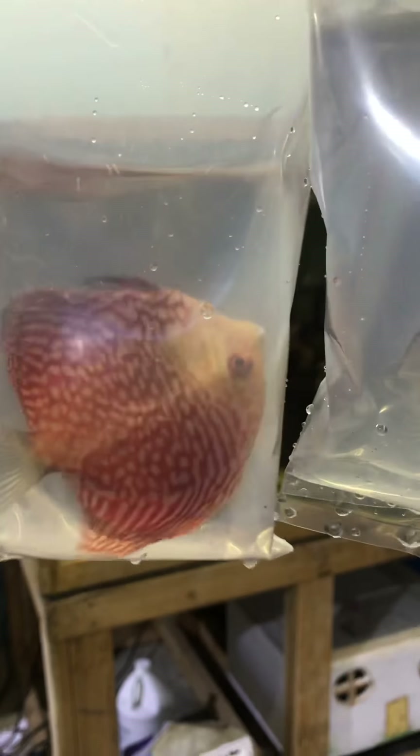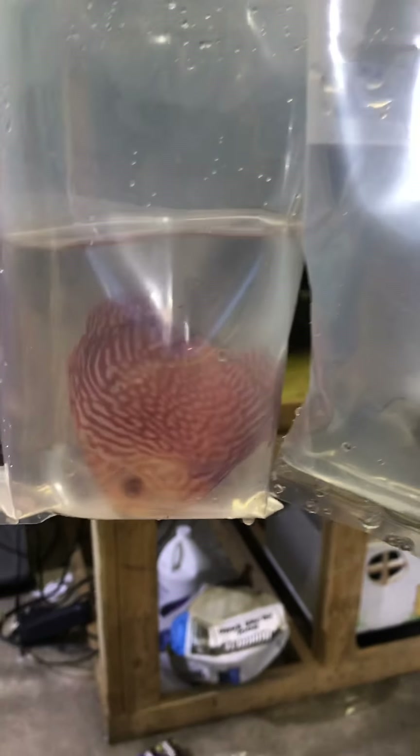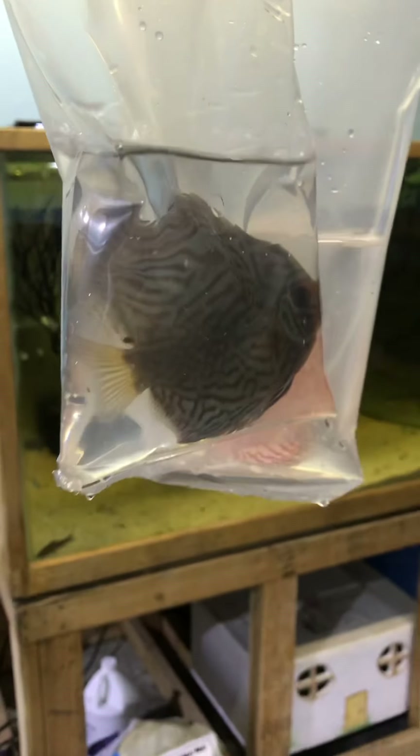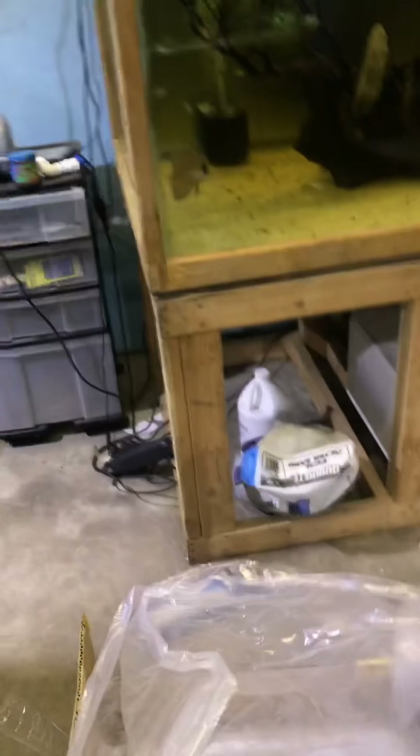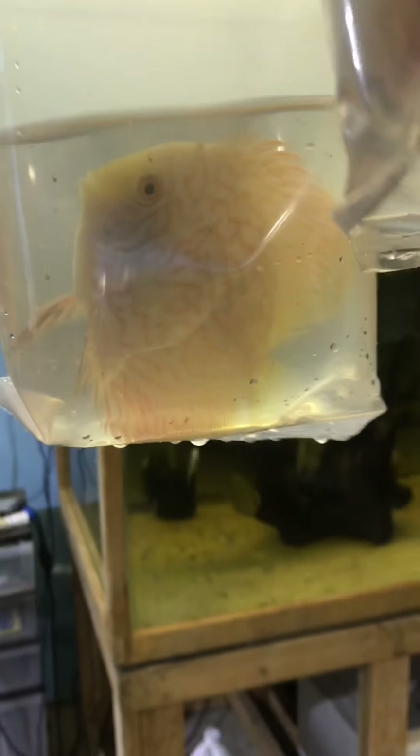Oh, really nice pigeon. Sometimes they can get turned upside down and get a little disoriented. Really nice shipment so far — everything I've been seeing is really good. Wow, look at these snake skins. Looks like some melons. I'm going to take these guys out individually and show them. I just want to give you guys a quick look — really nice golden pigeon.